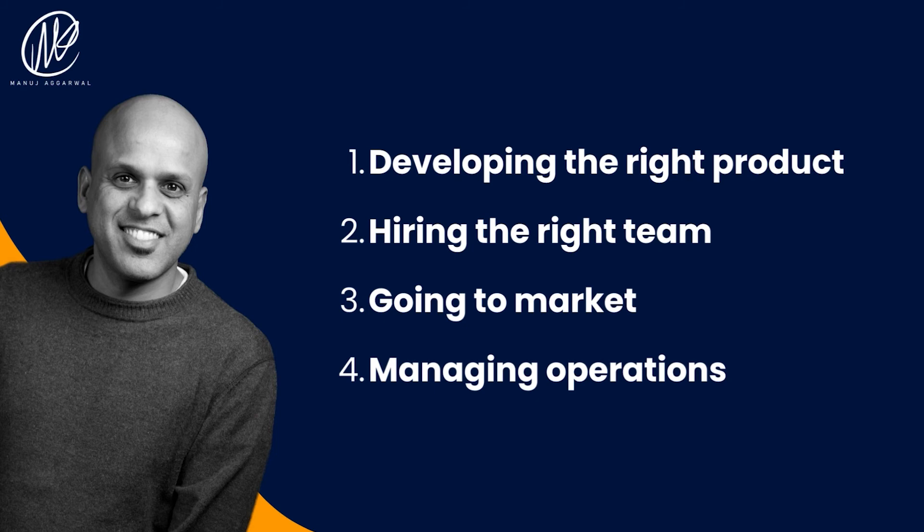Leave a comment below and we will be sure to follow up with you. It is Manoj Agarwal reminding you that if you want to change your future, take action and take action now.